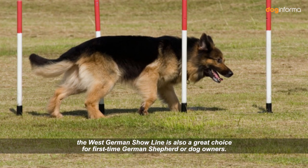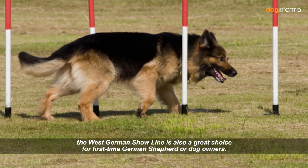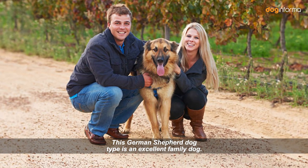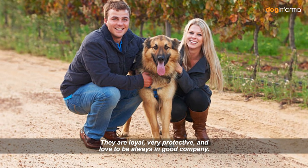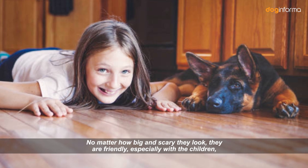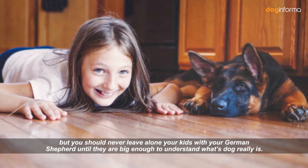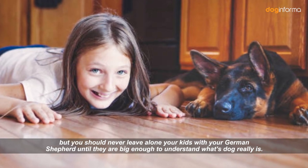Like the American Show Line, the West German Show Line is also a great choice for first-time German Shepherd or dog owners. This German Shepherd dog type is an excellent family dog. They are loyal, very protective, and love to be always in good company, no matter how big and scary they look. They are friendly, especially with children. But you should never leave your kids alone with your German Shepherd until they are big enough to understand what a dog really is.